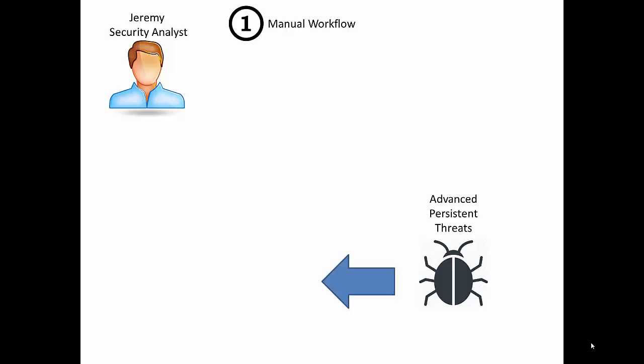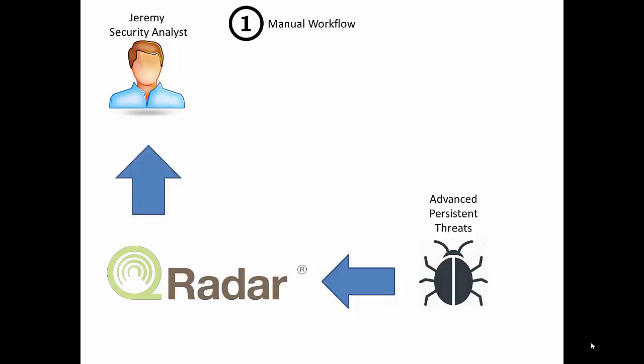As a first example, let's talk about manual workflow. Jeremy gets a malware pop-up in the environment — this happens all the time. The malware goes through, your McAfee EPO, Symantec, or Trend goes through and sends data to QRadar. Jeremy sees this data in QRadar, reads the report, and opens up a ticket in Resilient manually to say he has a desktop that needs to be visited because this is ransomware — something that needs to be addressed on-hand.